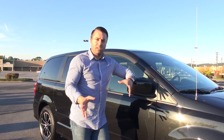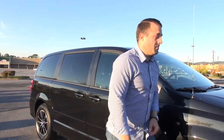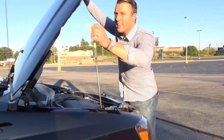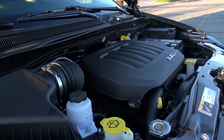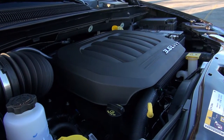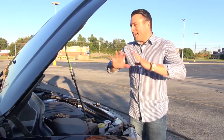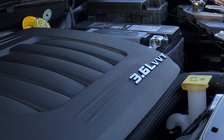We'll show you some of those things when we get inside, but first we're going to take a look under the hood. Underneath the hood of the Grand Caravan you will see a 3.6-liter V6, mated up against a six-speed automatic transmission. This is known by everybody that has anything to do with Chrysler, Dodge, Jeep, and Ram as the Pentastar V6.